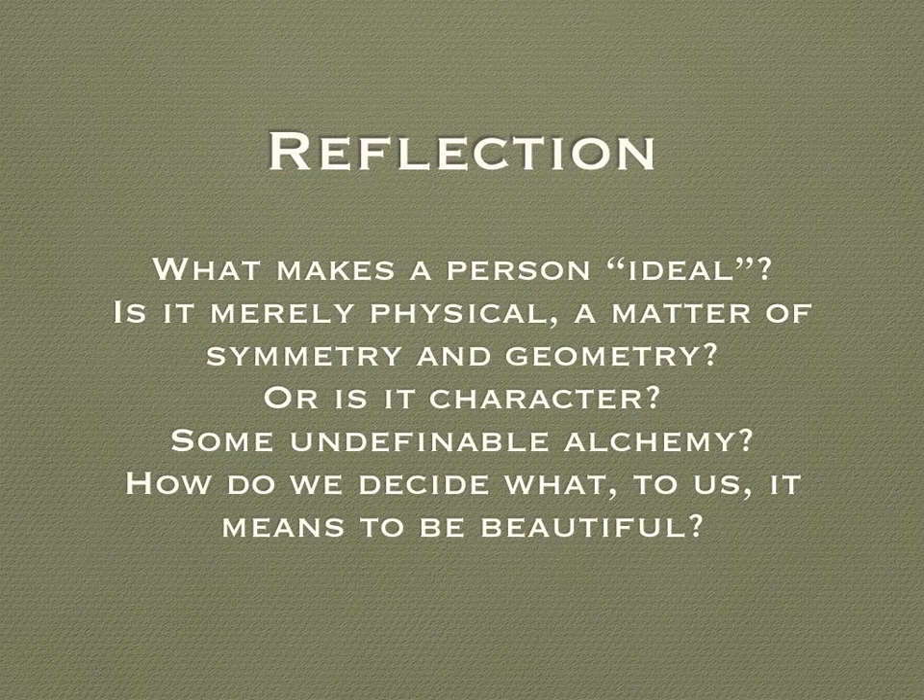And that brings us to our reflection. What is it that makes a person ideal? Is it merely physical — symmetry, facial geometry? Or is it character? Is it that you find a person appealing and then find physical traits about them which you like once you've decided you like them? Is it undefinable? Is attraction just a thing that happens and you can't define what it is that makes someone perfect? How do we decide for ourselves what it means to be beautiful?